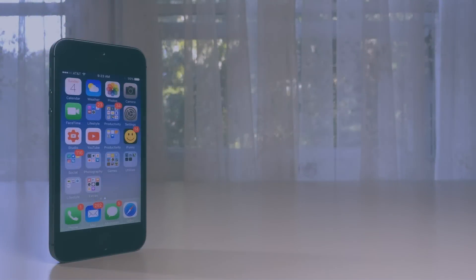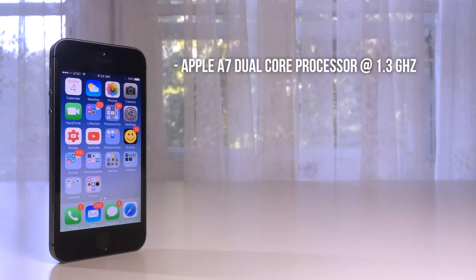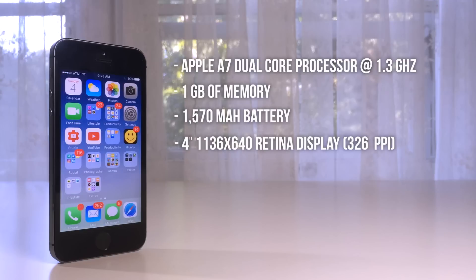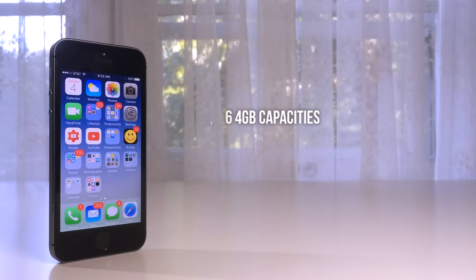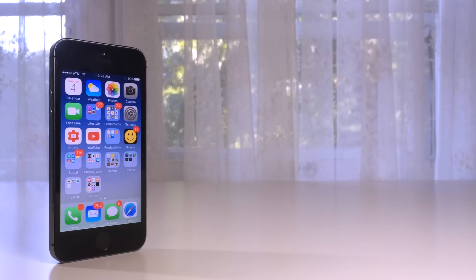Let's do a quick rundown on the specs of this device. The 5S is rocking Apple's first generation 64-bit dual core mobile CPU, otherwise known as the Apple A7, which is clocked at 1.3GHz. Along with that, it contains 1GB of RAM, a 1570mAh battery, a 4-inch 1136x640 display, Touch ID first generation in the home button, an 8-megapixel rear shooter with a true tone flash, and lastly a VGA quality front-facing camera. You can find this phone in 16, 32, and 64GB capacities, as well as in the space gray, silver, and the popular gold variant. I personally happen to own the 32GB space gray model.